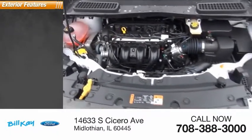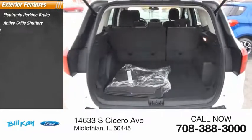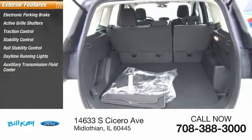Here are some of this vehicle's great options: electronic parking brake, active grille shutters, traction control, stability control, roll stability control, daytime running lights, auxiliary transmission fluid cooler, power brakes, braking assist.